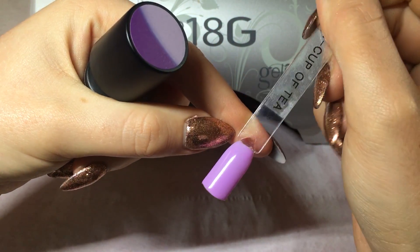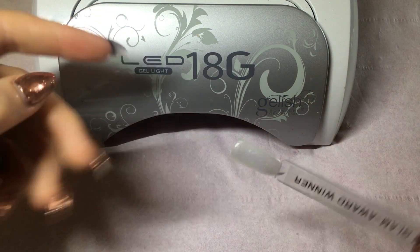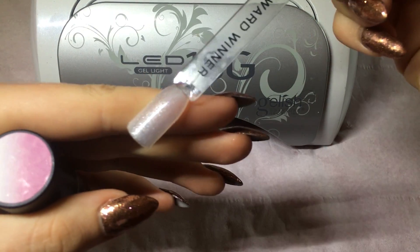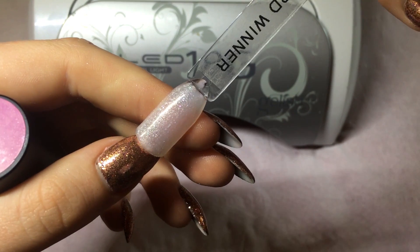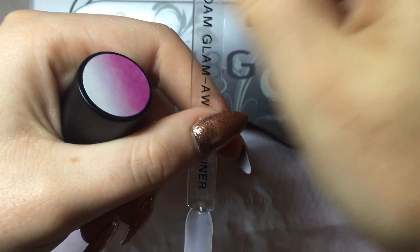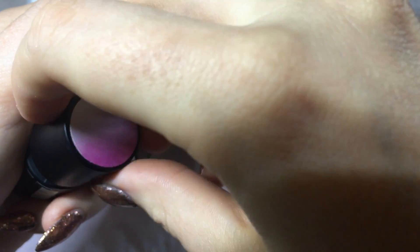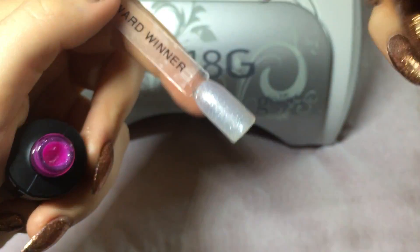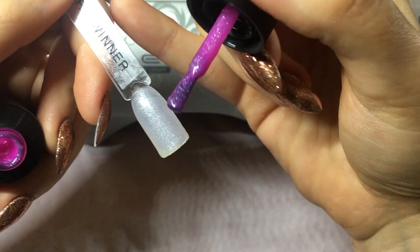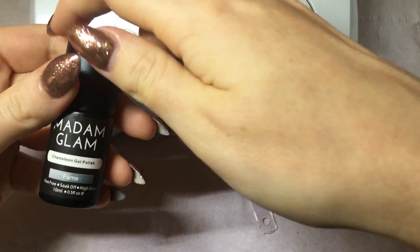Now we have Award Winner, which changes to this — it's really nice with quite a subtle glitter, but actually quite a lot of glitter. Unlike Chocolate with Nuts, this one has quite a chunky glitter, so it's nice to have that difference. When it's cold it's this really bright pink, so again it's a really nice bright transition that's very noticeable.